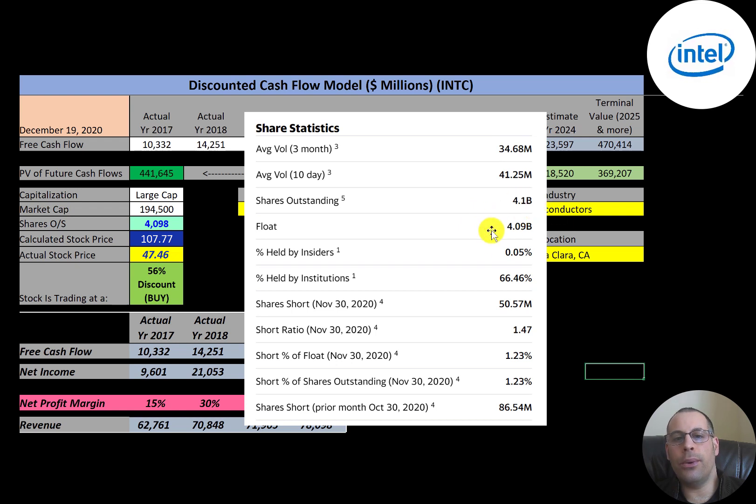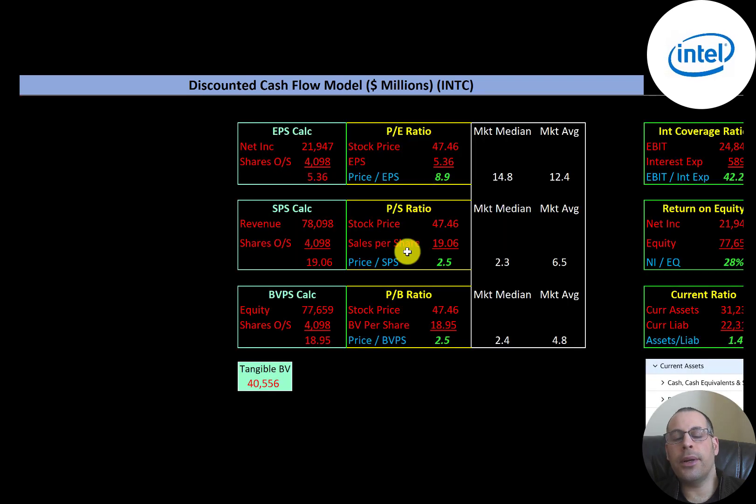This is a really liquid stock — an average of 35 million shares are traded each day over the past three months. Almost all the shares outstanding are on float, two-thirds of the shares are held by institutions, and only 1.2% are shorted.